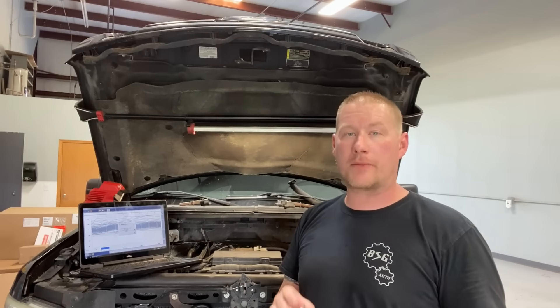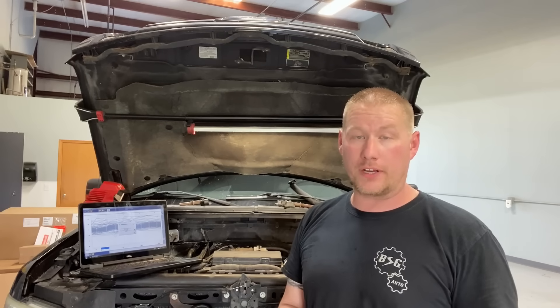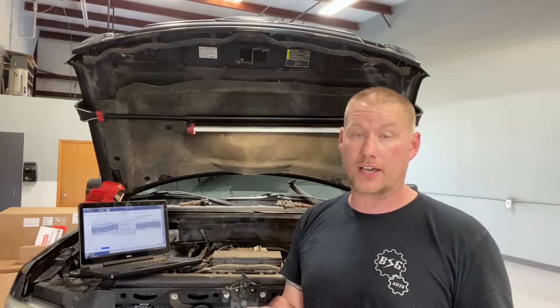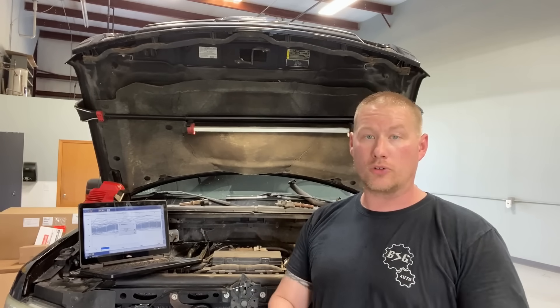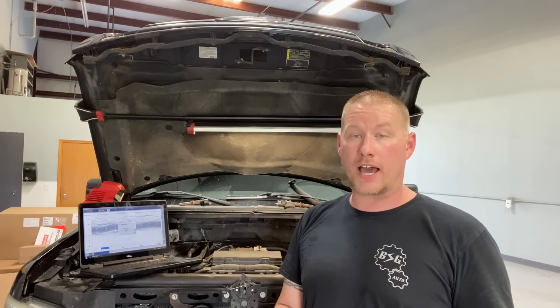Welcome back to the Ford Tech Make Your Loco channel. Today we have a 2009 Ford F-150 with the 5.4 3-valve in it. It has around 287,000 miles on it, but it runs good — it's probably had a timing job at some point. It has all new coil packs on there and has been maintained really well, and that's why it's gotten this far.